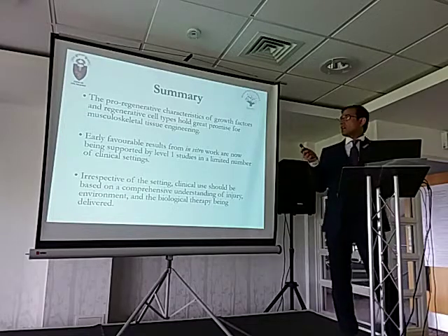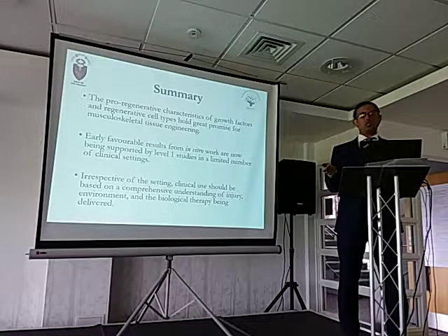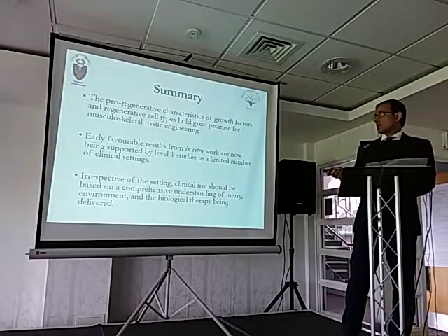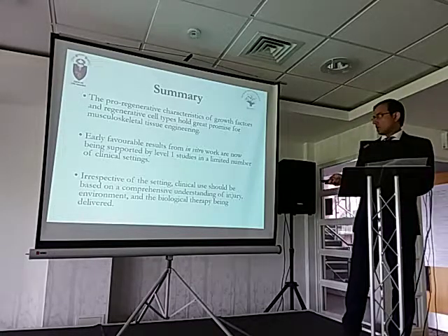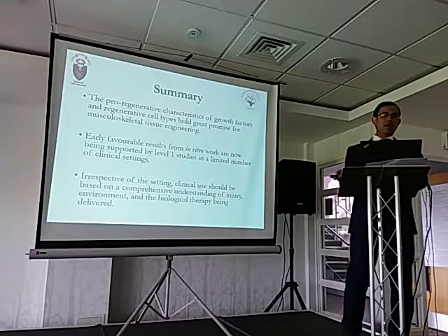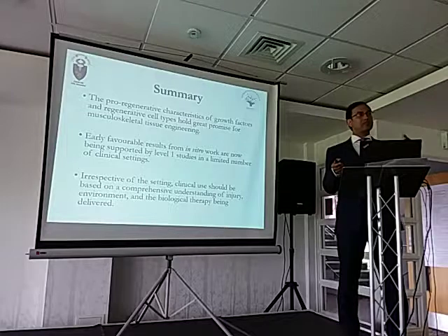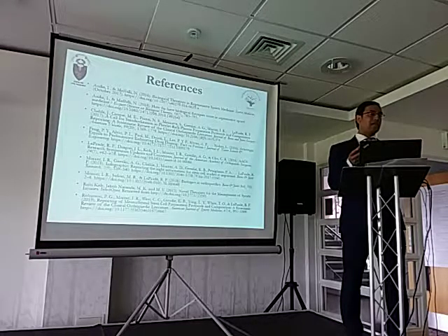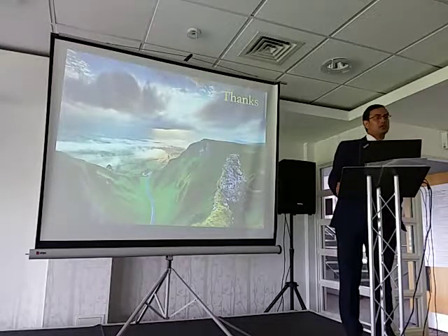In summary, we all agree from the basic science literature that growth factors and cell types have a role in healing potential, and musculoskeletal tissue engineering has made it possible to apply that basic science knowledge into clinical practice. However, when using biological therapies, we need to understand the injury environment and the therapy being delivered, because not all biological therapies are the same. Even if it looks like a PRP or a stem cell by face value, different methods of preparation mean they are not exactly the same.